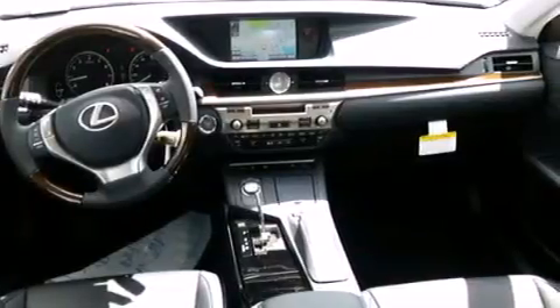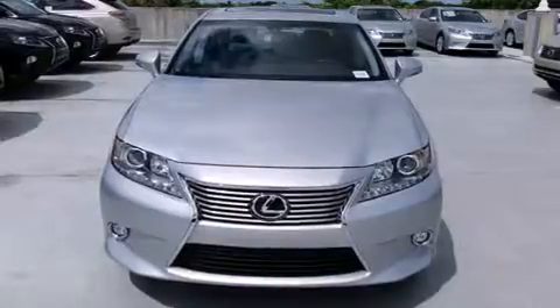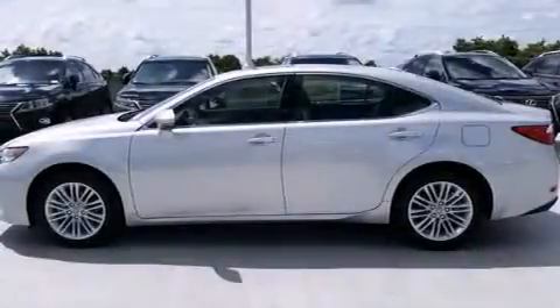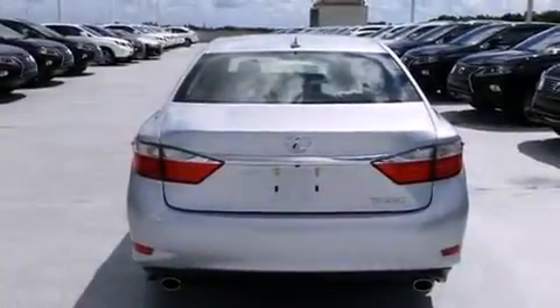All of the following features are included: Bluetooth mobile device connectivity, air conditioning with automatic climate control, full power accessories, side curtain airbags, traction control, an anti-lock braking system, rain-sensing windshield wipers, and a sunroof that enables you to fill the cabin with fresh air at the push of a button.